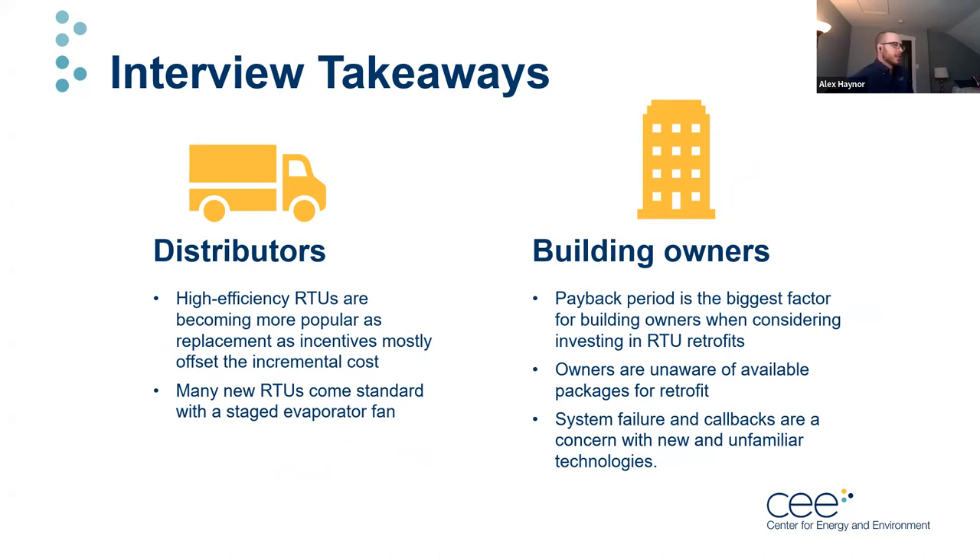Distributors mentioned that high efficiency RTUs are becoming more popular as a replacement option, as incentives mostly offset the incremental cost. Many new RTUs are coming standard with staged evaporator fans, so newer equipment is starting to incorporate some of the retrofit technologies discussed. Building owners cited payback period as the biggest factor when considering RTU retrofits — systems with long payback periods generally do not get implemented. Owners are largely unaware of available retrofit packages, and if they don't hear about them from their servicing contractor, they remain unfamiliar. System failure and callbacks are also a concern with new and unfamiliar technologies.